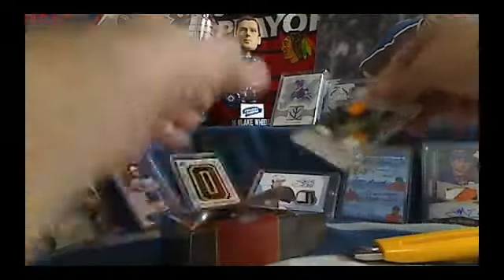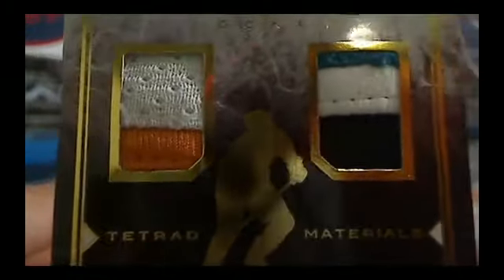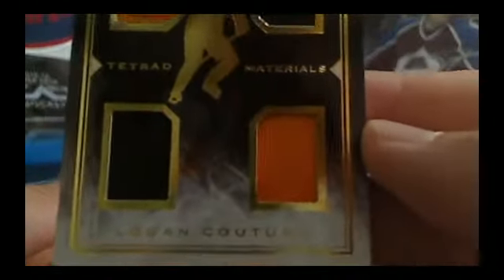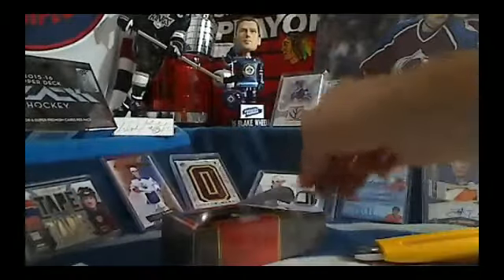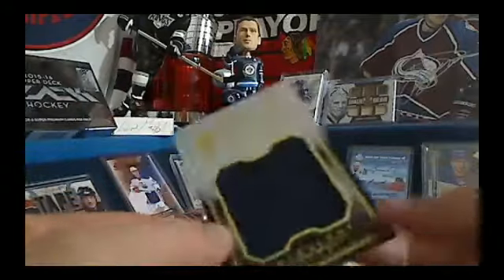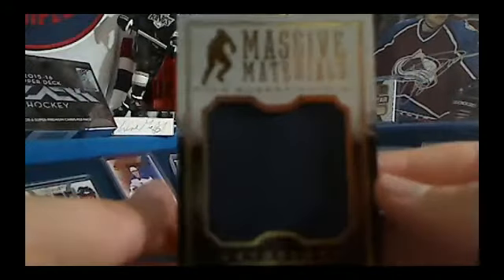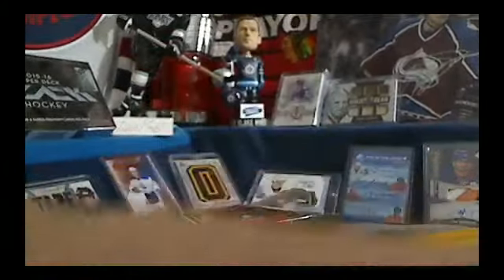Speaking of awesome cards, how about Logan Couture for the Sharks? These seams are bursting out of the card. That is for Sean1989 and the Sharks. Nice Tetrad Materials of Logan Couture, number 88 out of 199. Next up, we got a Ryan Nugent-Hopkins Massive Materials for the Edmonton Oilers and Pellin. That one is card number 60 out of 170. Nugent-Hopkins had a breakaway goal tonight.